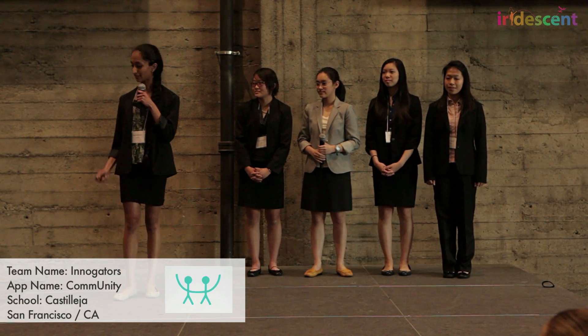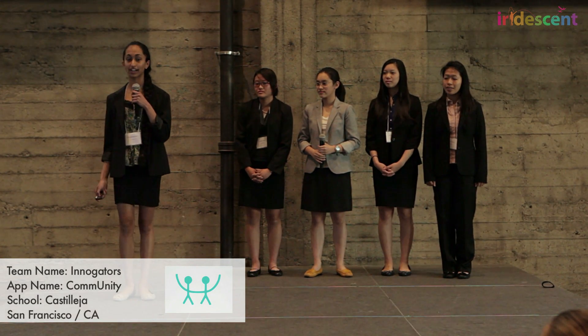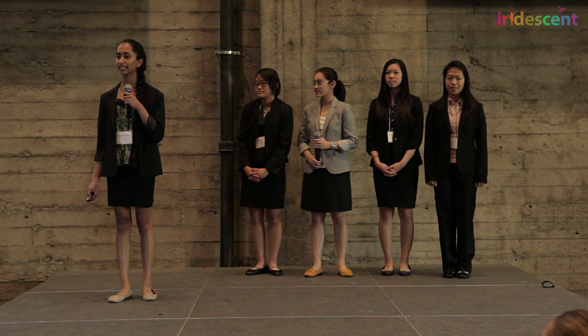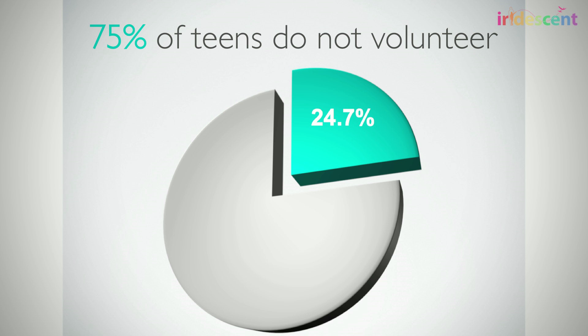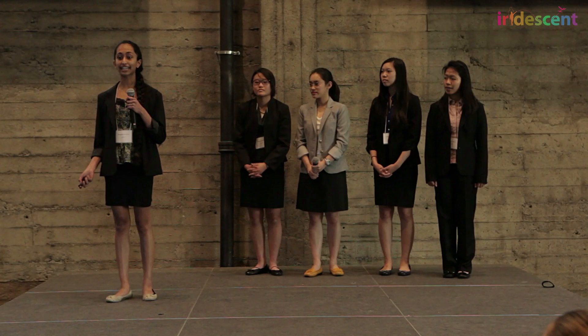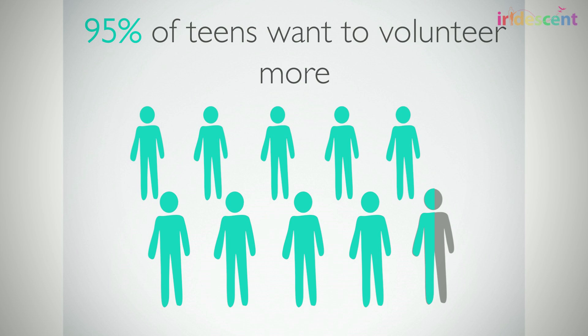There are over 1.5 million volunteer organizations across America, and all of them are looking for young, motivated volunteers to take up their causes. And yet, 75% of teens do not currently volunteer. But it's not like they just don't care about their community. In fact, our user studies show that 95% of teens say they would like to dedicate more time to volunteering.